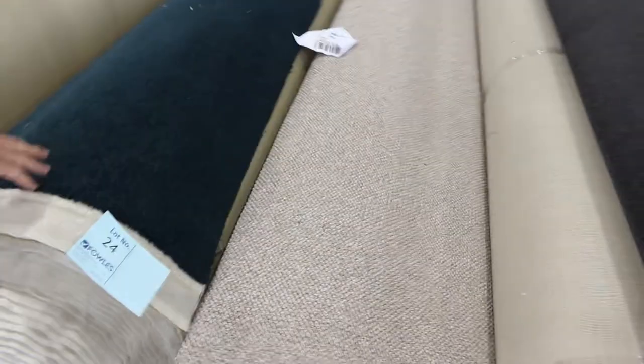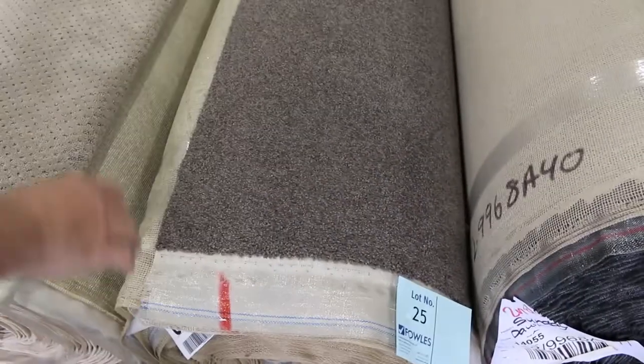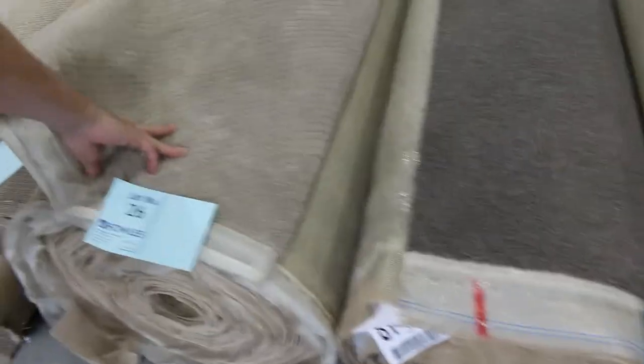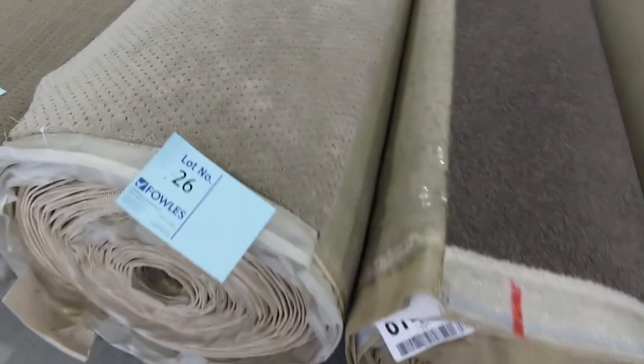Moving through, we've got some nice big rolls here. There's a nice brown loop pile carpet there — good hard-wearing loop, good for anywhere really, domestic and commercial. Nice couple of big rolls here — lot number 25 and 26. One's a 35.8. This one here is high-quality Solution Dynamo, looks like around about 40 metres. Download your catalogue — that'll tell you exactly how big those rolls are. They're more likely around about the $30 to $40 a metre mark.